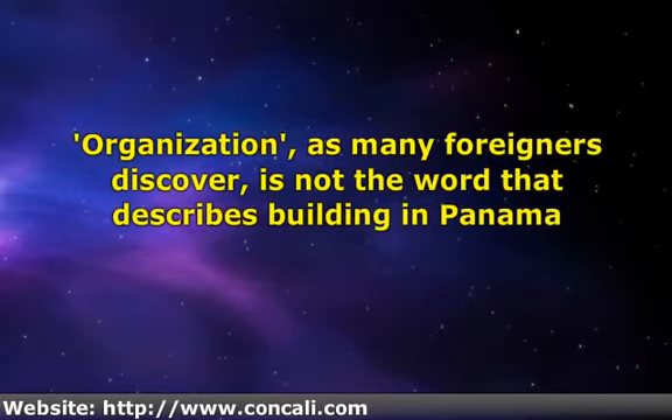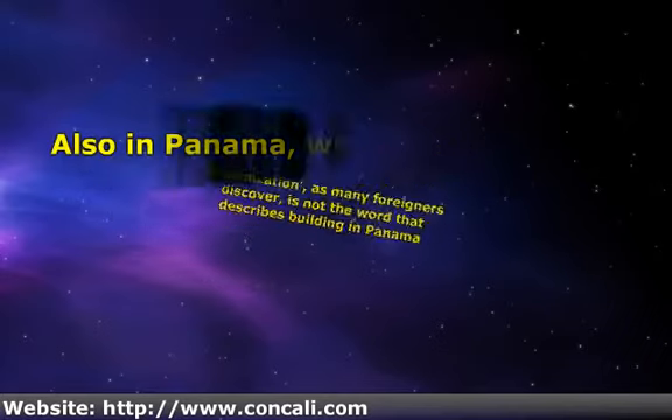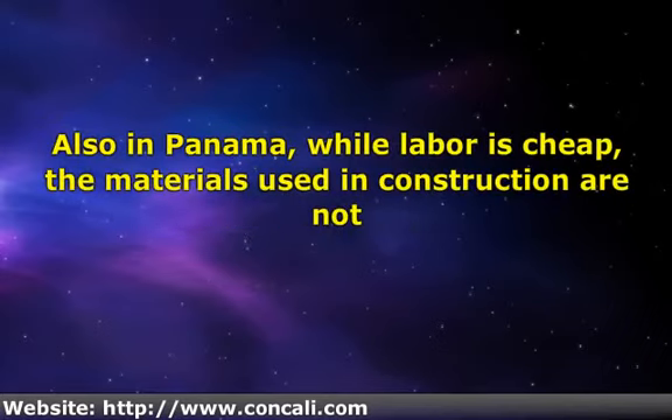Organization, as many foreigners discover, is not a word that describes building in Panama. Panamanians are used to having multiple trades working simultaneously, so it can be very hard to reach a goal without destroying each other's work. Also in Panama, while labor is cheap, the materials used in construction are not.